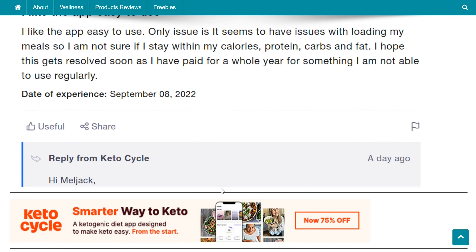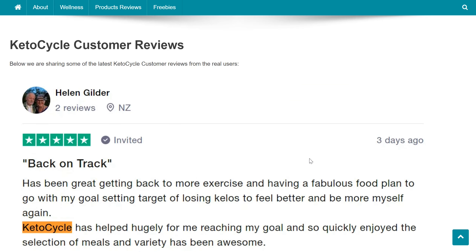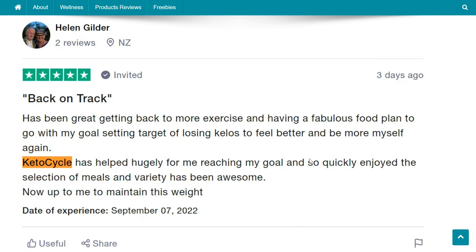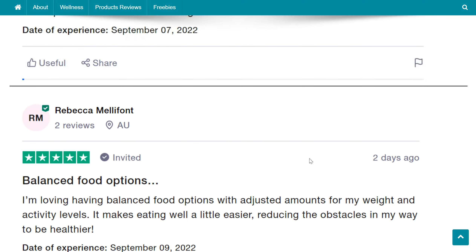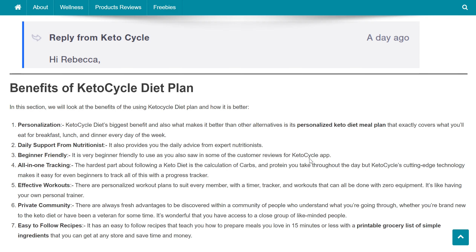You can also avail a 75% off offer by clicking the link. Below we are sharing some of the latest Keto Cycle customer reviews from real users. In this section, we will look at the benefits of using the Keto Cycle Diet Plan and how it is better than alternatives.